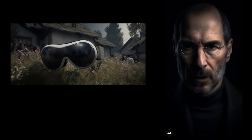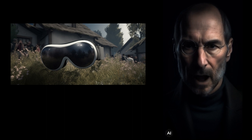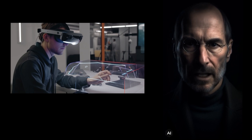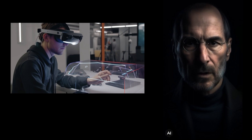The Vision Pro comes with an external battery pack that supports up to two hours of use on a full charge. And if you plug it in, you can use it all day long. The battery pack also has a top button that lets you take spatial photos and spatial videos in the moment. And the digital crown lets you control your level of immersion while using environments.